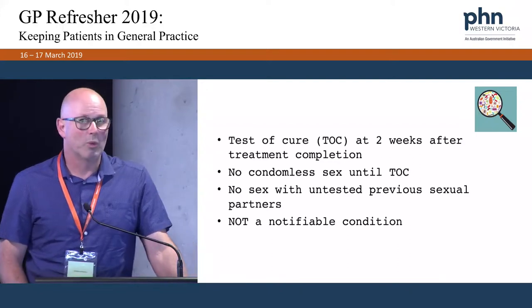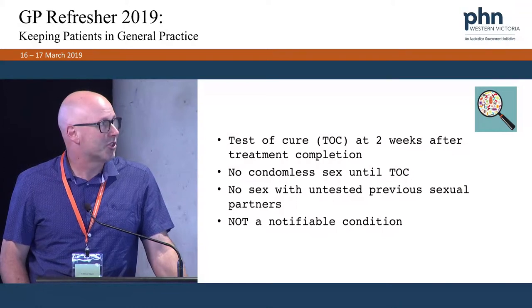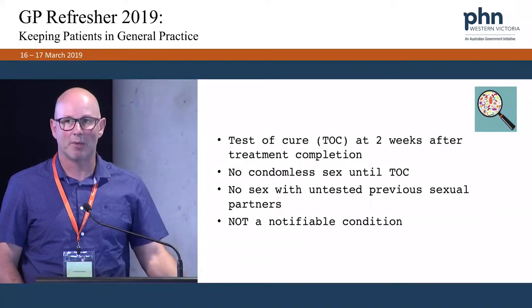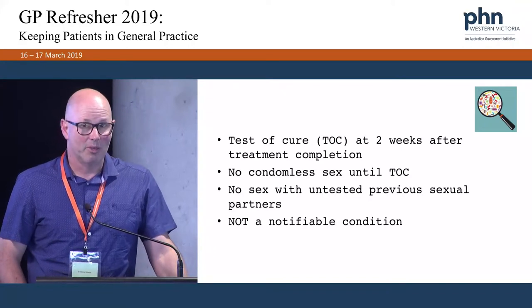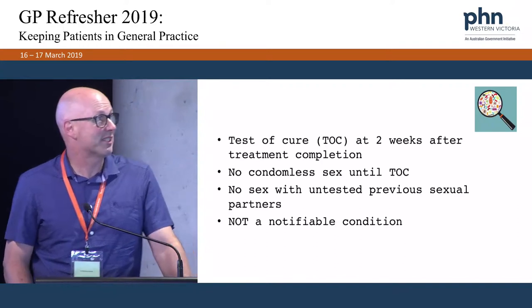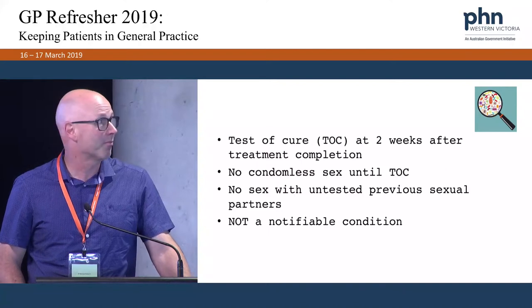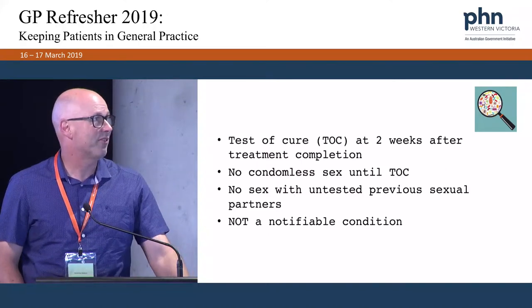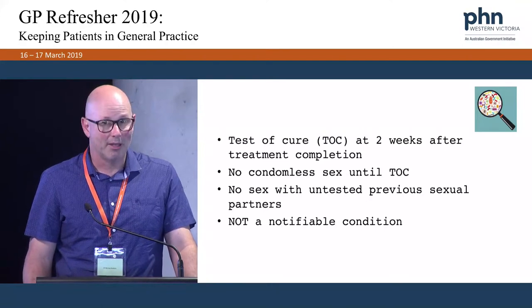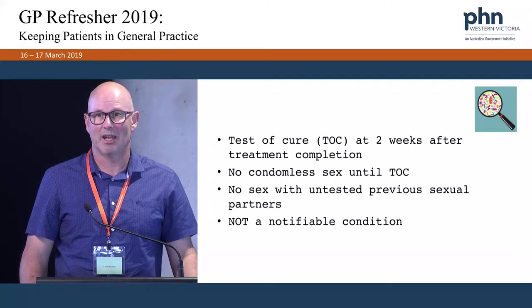We want a test of cure done on infected patients two weeks after the completion of treatment — usually that means at the four-week mark. We advise patients not to have any condomless sex until the test of cure has proven they have cleared the organism. No sex with previous untested sexual partners. I should also mention this is not a notifiable condition at present.